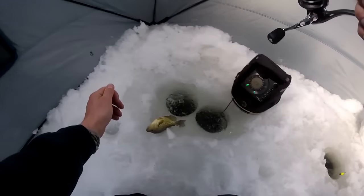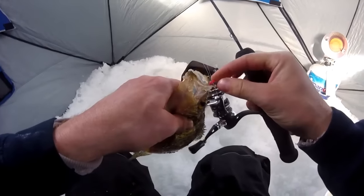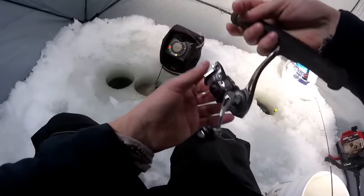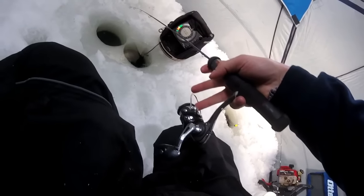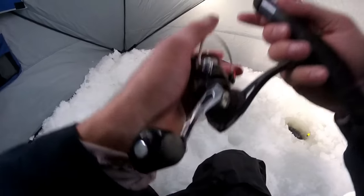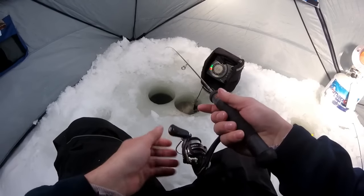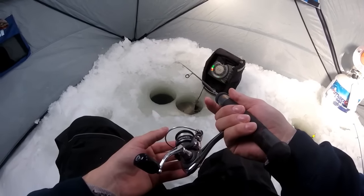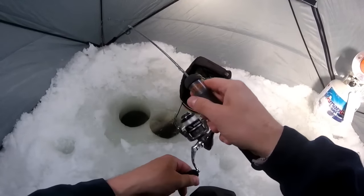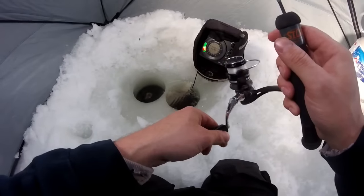Oh yeah, crappie — midday crappie! Looks like there's more fish down there too. Got them on that little three-millimeter jig getting down there. There's fish down there — oh, there's a bunch of fish down there. I bet they're all crappies. There we go, another fish. Nice crappie!